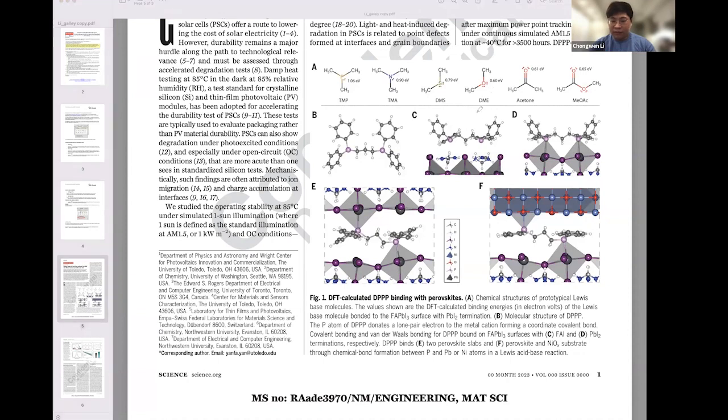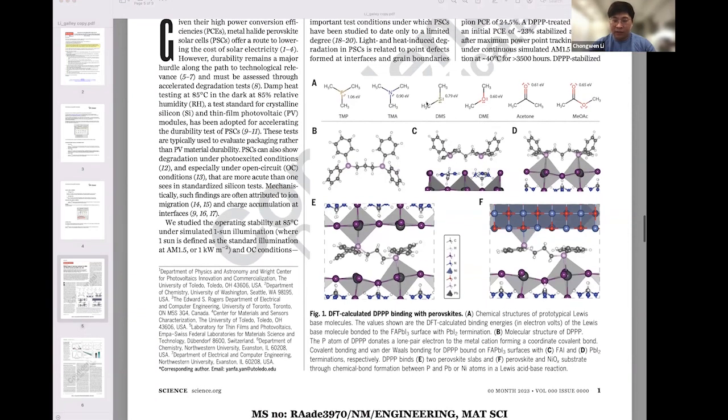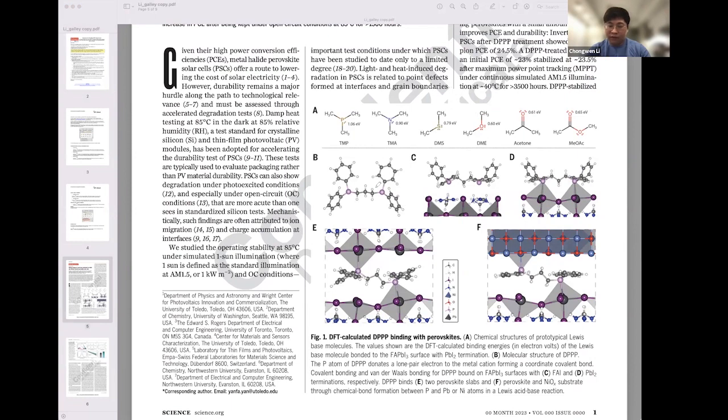We needed to make a kind of bridging between the substrate, between the transport layer and perovskite. So we chose diphenylphosphinopropane, which is called DPPP. It has two phosphine groups which connect with both perovskite and nickel oxide, creating the bridging effect and improving stability. We found that DPPP can first decrease the defect density of perovskite, giving us a relatively high efficiency of small-area perovskite solar cells with efficiency of over 24.5%, and obviously very good stability of more than 3000 hours.